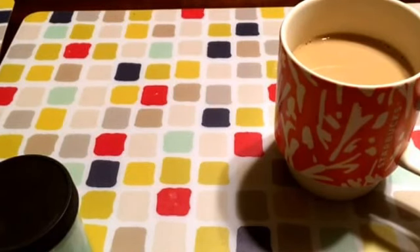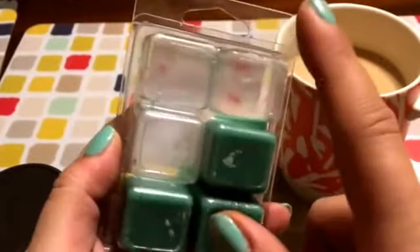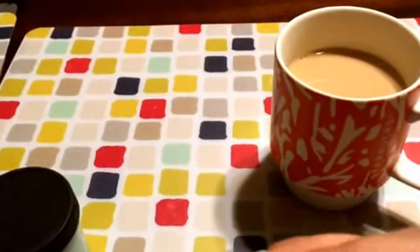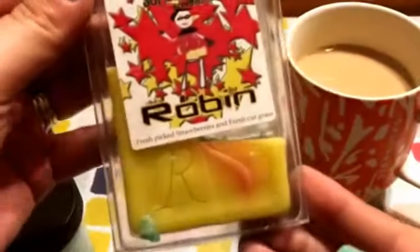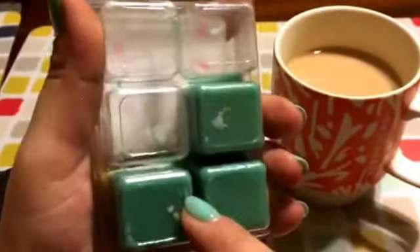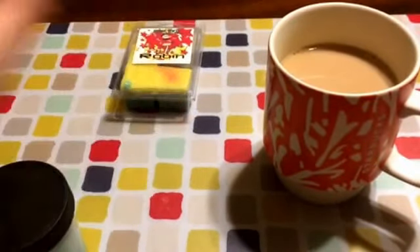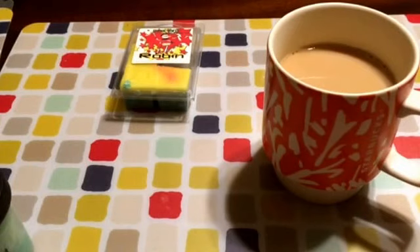Let's get into what I've been melting. I'll start with Robin. I did one cube in the living room, dining room, and kitchen. Typically I would do two in one warmer, but I had company over and I didn't want it to be too overpowering. It was still really strong, but I did not get that strawberry note — it was really just grass. For the last three, I'm going to add some Peter Parker and see what that does because I do have another Robin. The throw was great and I love her grass scent.